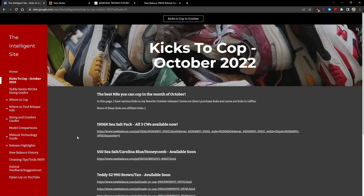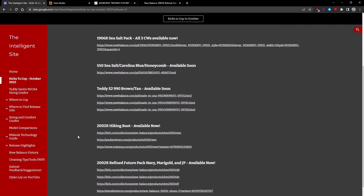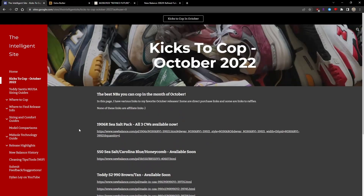Those are my favorite October releases that you can cop now, or at least soon so far. October is only halfway done, and there are some pretty rock-solid shoes to cop.